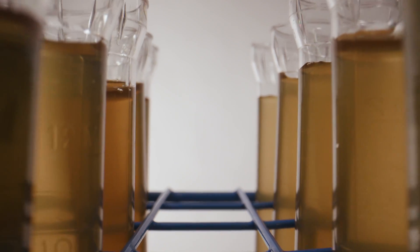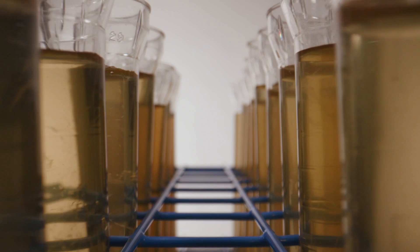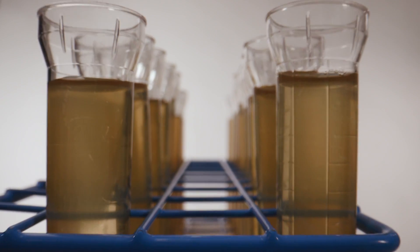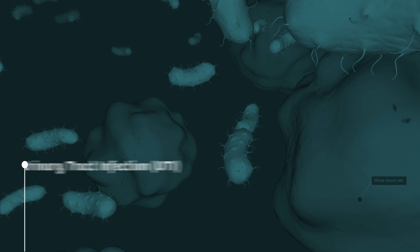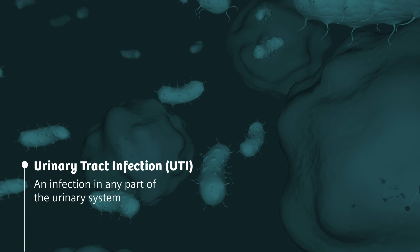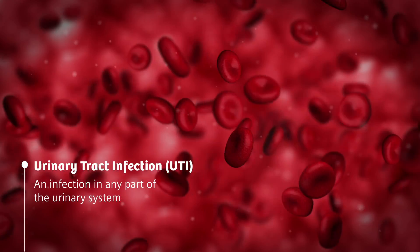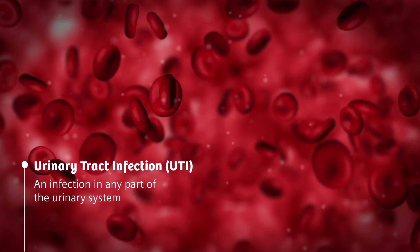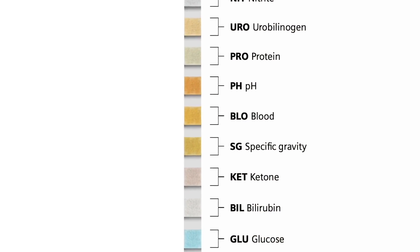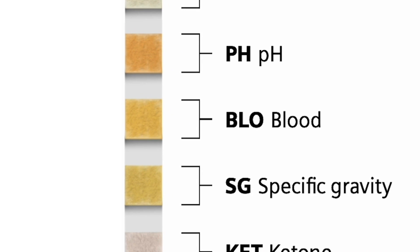Urine can also tell us a lot about infections in the urinary tract, such as the kidneys, ureters, bladder, and urethra. If white blood cells show up in the urine, a urinary tract infection may be present. Irritated tissue due to inflammation, trauma, or infections can also cause red blood cells to leak into urine. The presence of red blood cells in urine is almost always significant and can indicate kidney disease, tumors of the urinary tract, or infections.